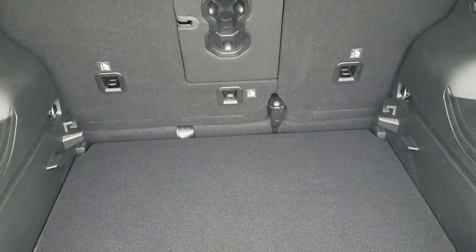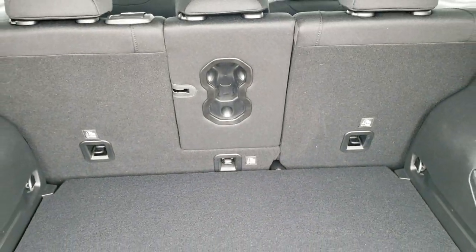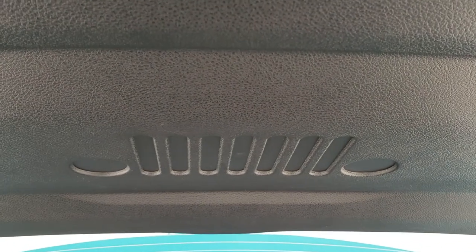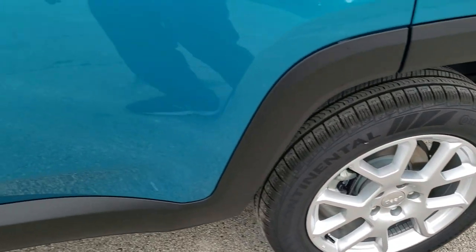You can lower the cargo floor for deeper storage, and it's easy to get back up as well. The rear seats fold down almost completely flat, which we'll check out in just a little bit. And this is also where your Sasquatch is — it's climbing up a mountain on your back window.